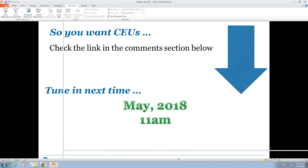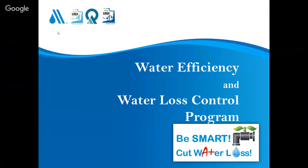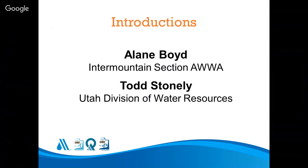Today's webinar is presented by Elaine Boyd and Todd Stonely. Elaine is the executive director of the Intermountain Section of AWWA — the American Water Works Association. They're going to be talking about water efficiency and water loss control. Todd Stonely is with the Utah Division of Water Resources, one of our counterpart state agencies. Questions can be submitted through the chat at the bottom — that's the only way to ask questions.